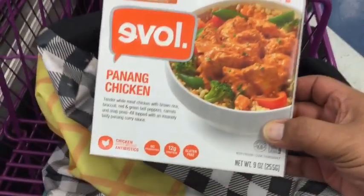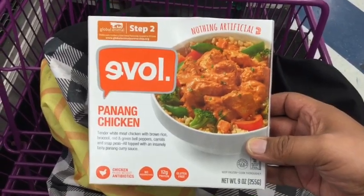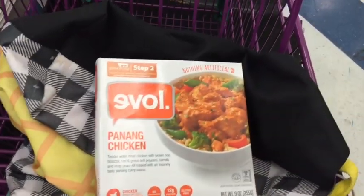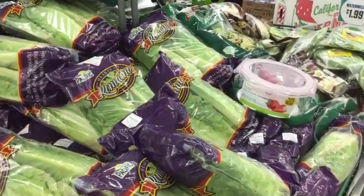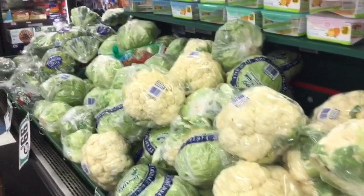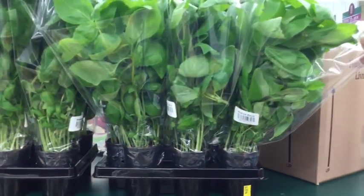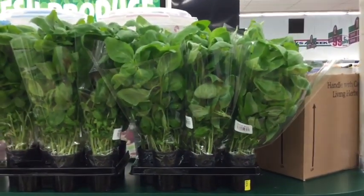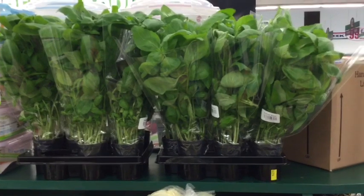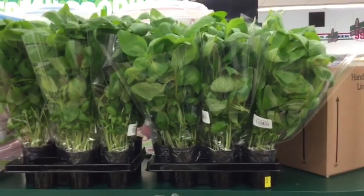I think I came in at the right time because the deli is getting stocked. They also have Evolve chicken for $0.99. They are stocking, so I'm trying not to get in their way. The produce is being stocked right now — lots of fresh goodies. I am always so excited to see fresh herbs at the 99. This is the potted basil — it's really good. My tip: keep it in the wrapper and water it if you're not going to consume it very quickly. If you leave it with the wrapper on, it definitely lasts a lot longer.